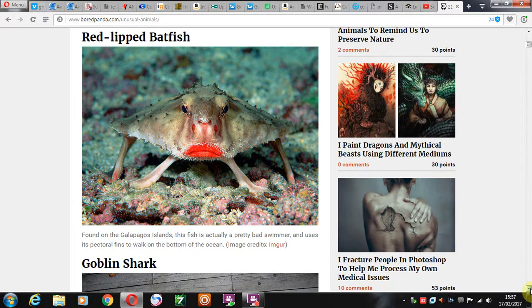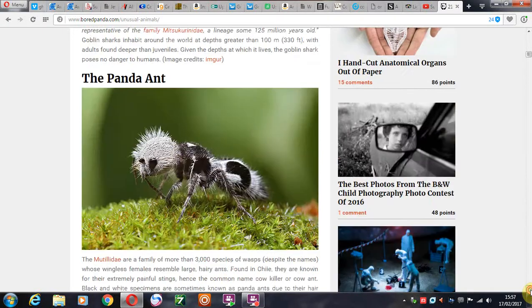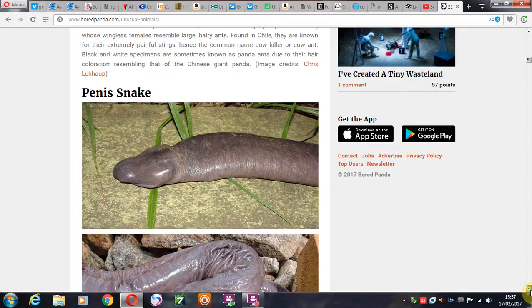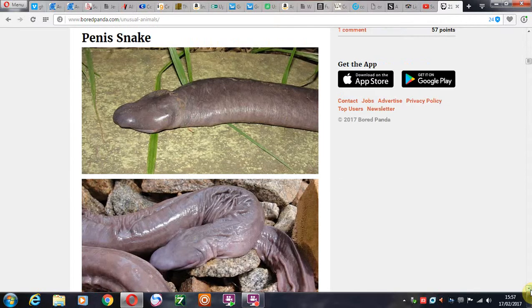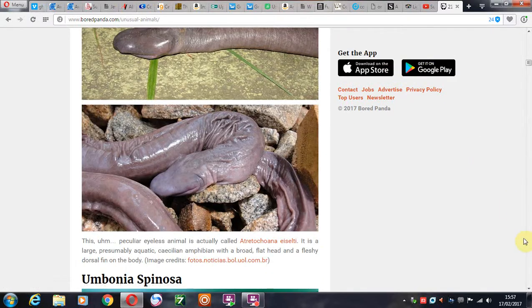The goblin shark. The goblin shark — I remember learning about all that when I was a kid. And then we have the panda ant, of course. And then we have this disgusting, disgusting creature, which you'll all tell me you've seen before. Or maybe I'll believe you, maybe I won't.